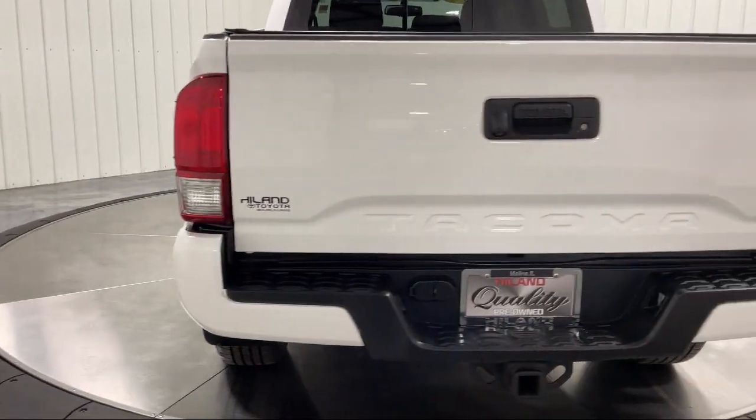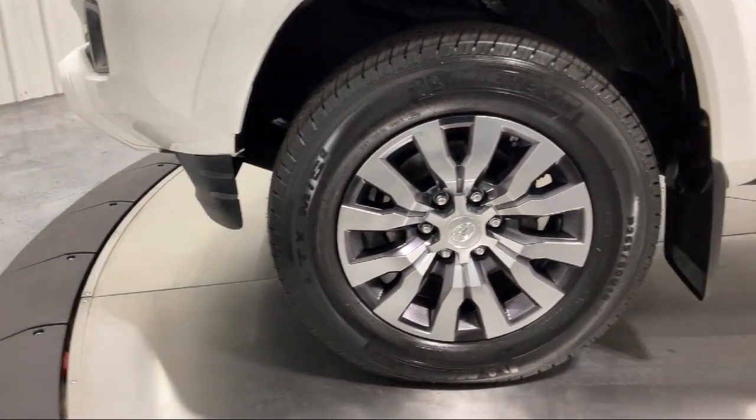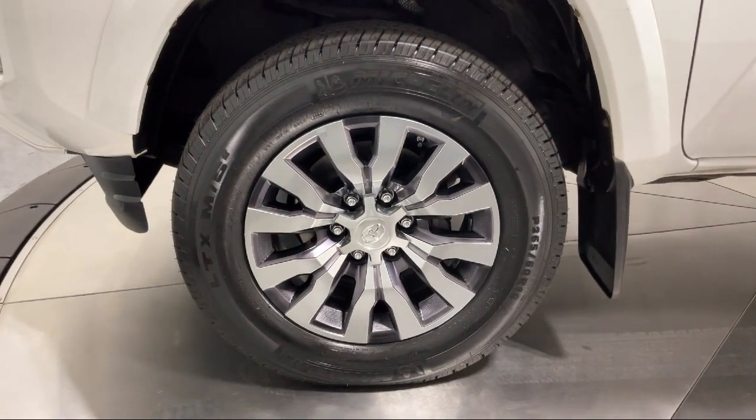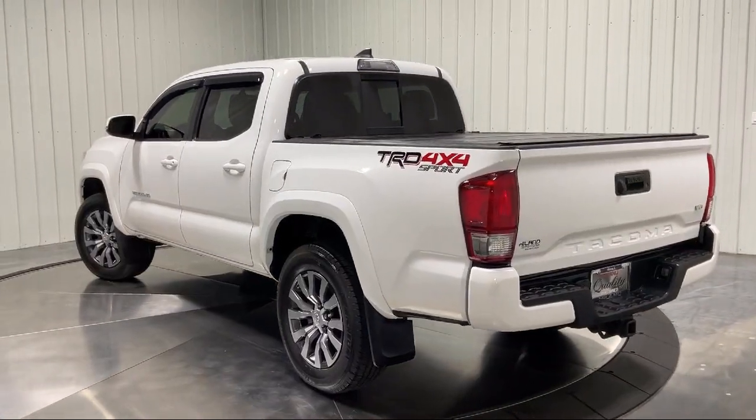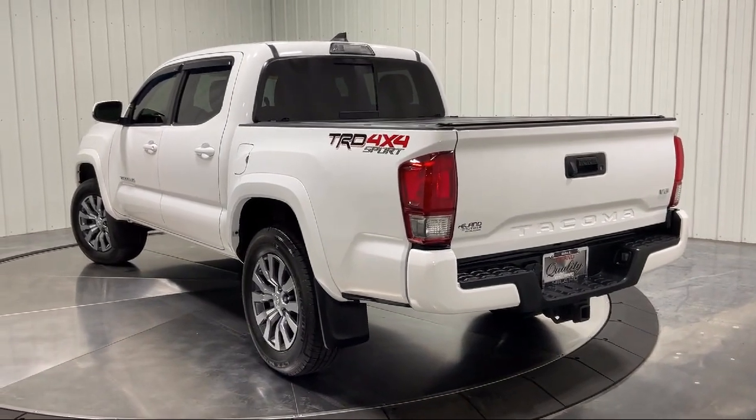Family owned Highland Toyota has been proudly serving the Quad Cities since 1967. We have a state of the art showroom and superior service center, along with hundreds of vehicles to choose from for every budget, with great financing and warranty options. Plus, Highland Toyota will pay top dollar for your trade.